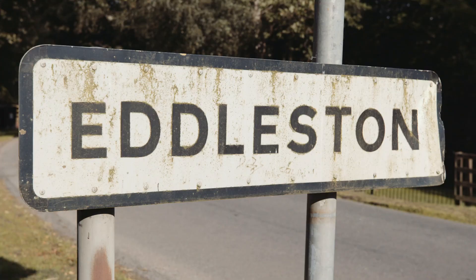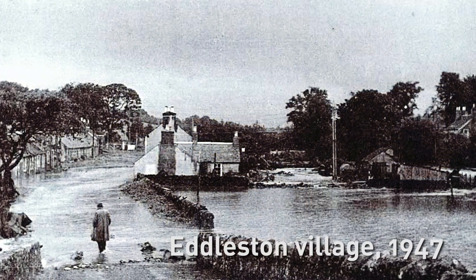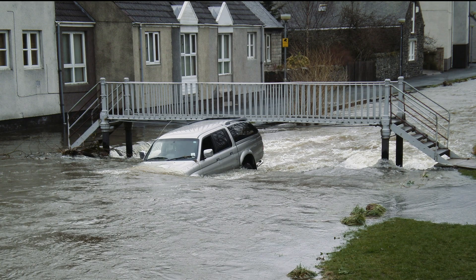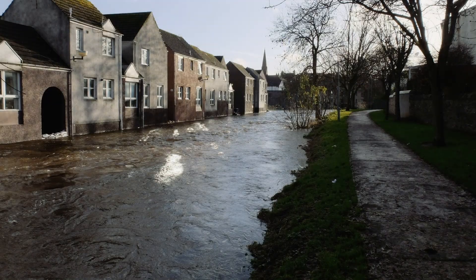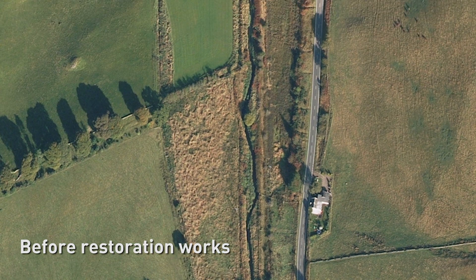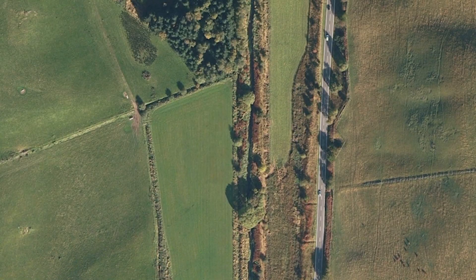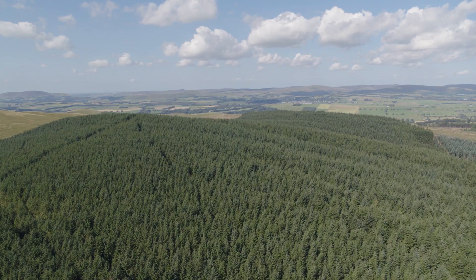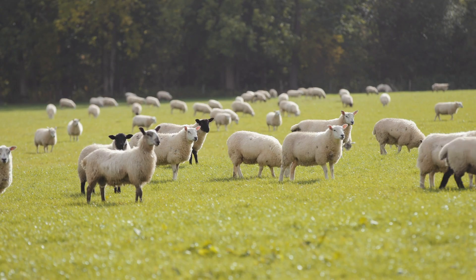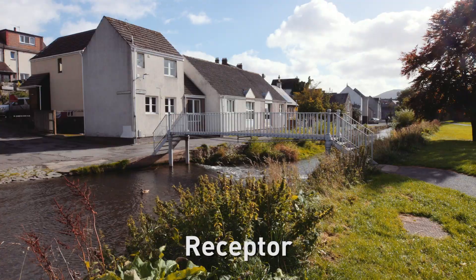The reason the Eddleston Water Catchment was chosen is that it has a real flooding problem in both Eddleston Village and Peebles. It has also been substantially modified over time, both in terms of land use change and the significant channelisation throughout most of the main stem. In addition, a wide variety of land uses are represented in the catchment, and it's also a good example of a source, pathway, receptor model.